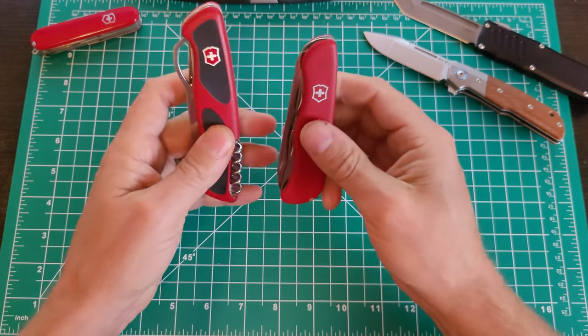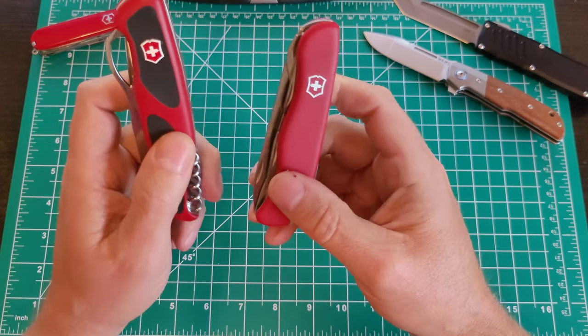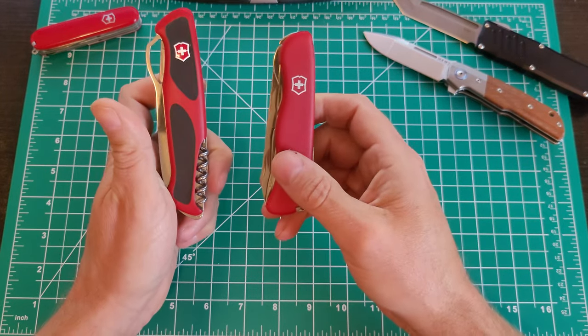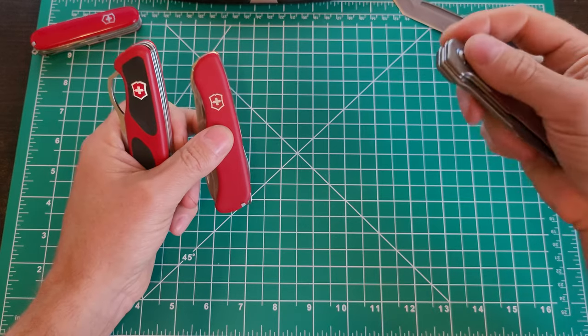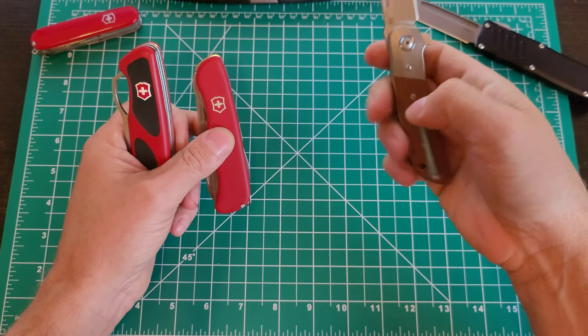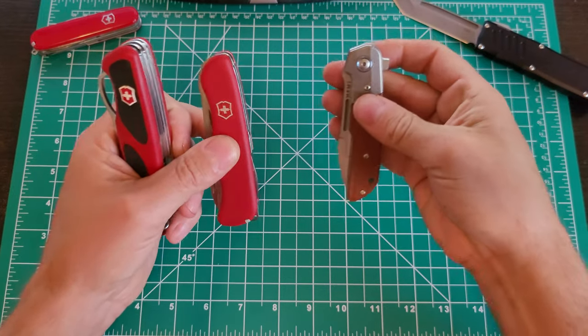I feel like there's a place missing in the market between something like this — with all its utility — and the fast one-handed opening, positive liner locks, and pocket clips of my tactical folders. There are things where each excels, and if I could find a hybrid between the two, that would do the trick.